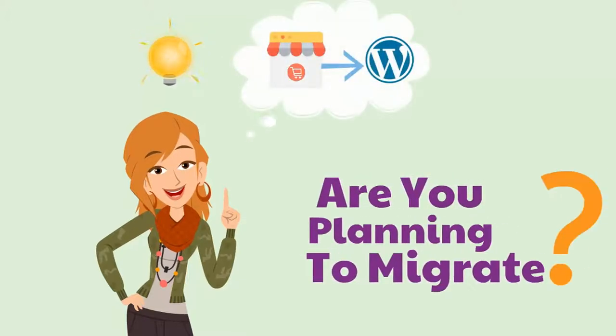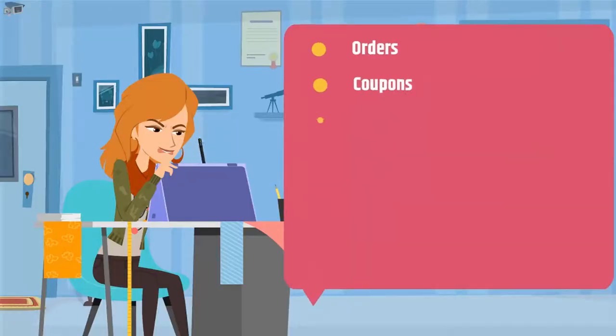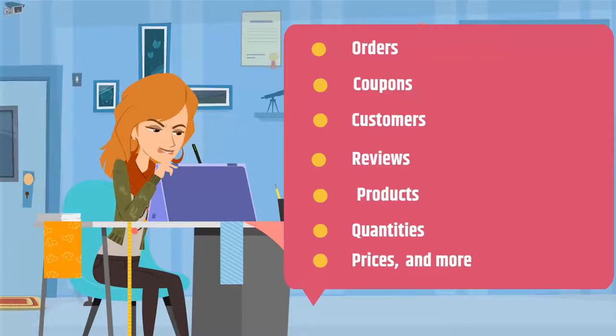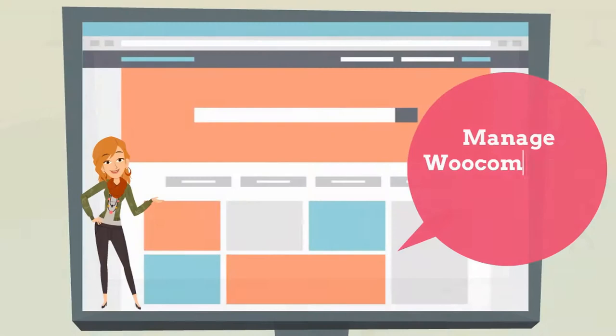Are you planning to migrate your eCommerce store to WordPress? Wish there was a way to save time while importing information related to orders, coupons, customers, reviews, products, their quantities, prices, and more? Are you looking for a way to manage your WooCommerce store with ease?